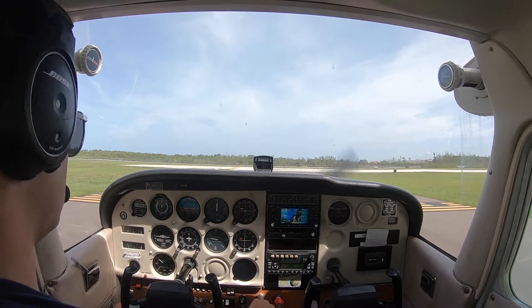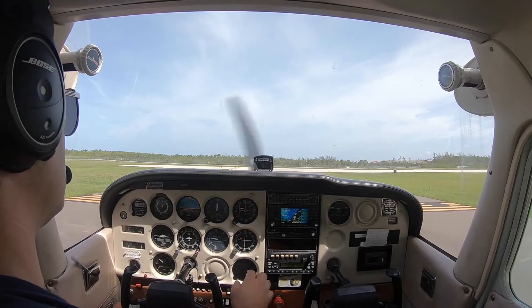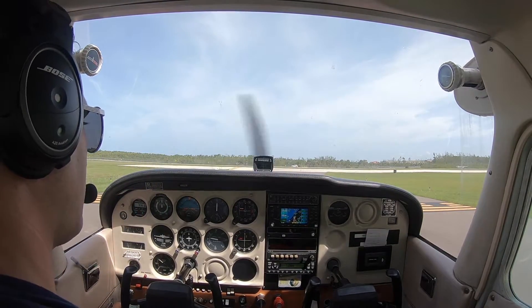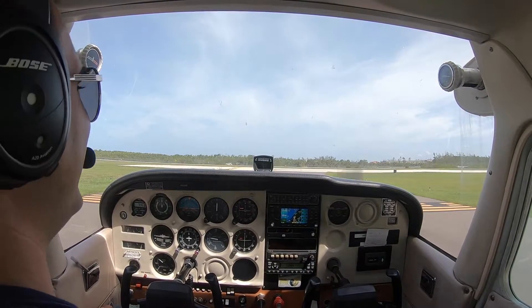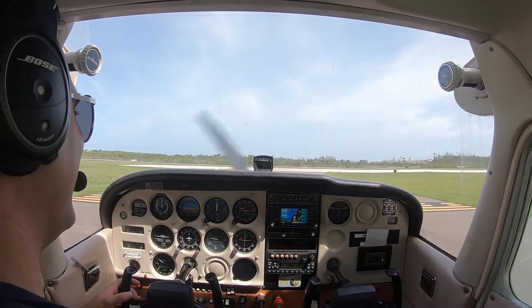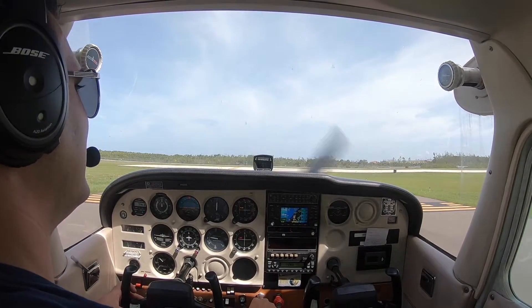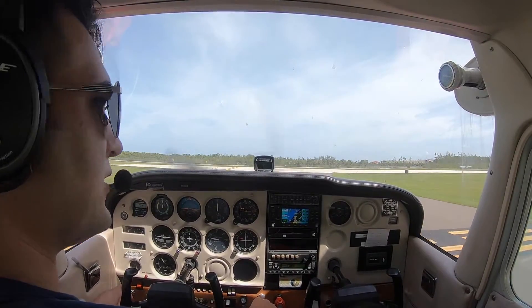Turn right when able and contact ground on 0.6. Right on Alpha. Contact ground. Thanks for your help out there. That's what we get paid for — you're doing a great job. Tell my boss. Cleared for 5-1-2-3-Echo, runway 5, straight out departure approved. Cleared for takeoff. Runway 5 for 1-2-3-Echo.